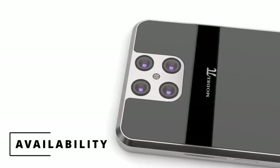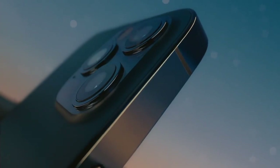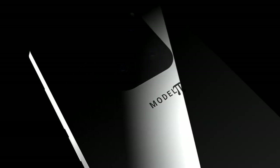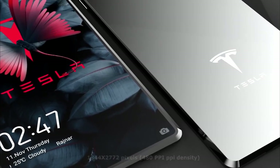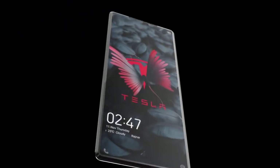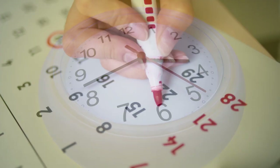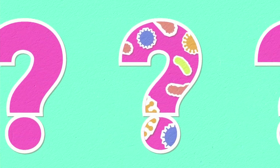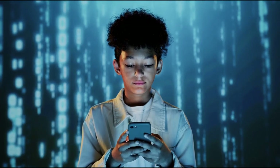Availability: Apple's iPhone has been available for ages, releasing a new model each year. But when it comes to the Tesla Model Pi phone, the release date has not yet been made public, as they are still working on the final features and designs. Is the release date close, or will it take some years for the Tesla phone to reach us? Let us know your predictions in the comments down below.